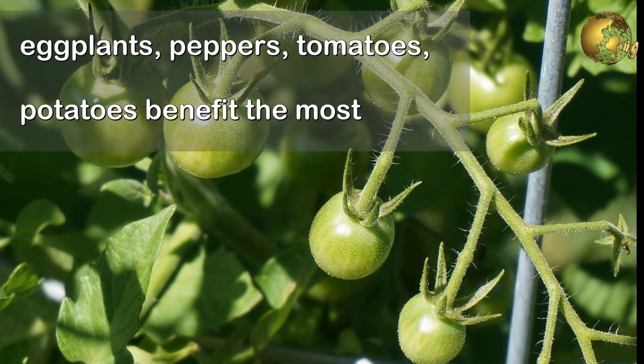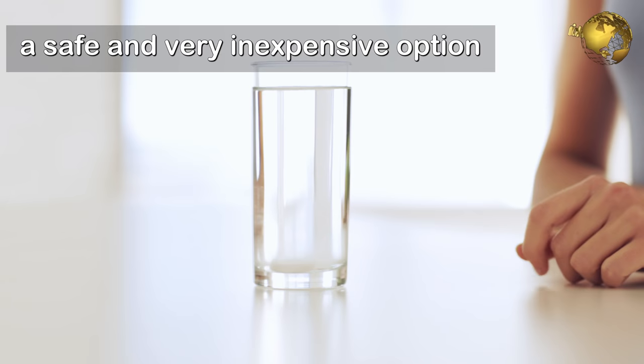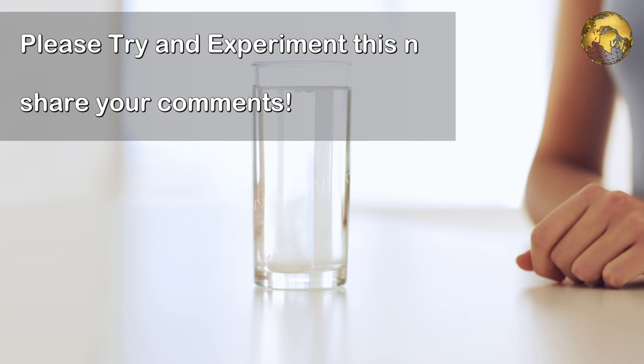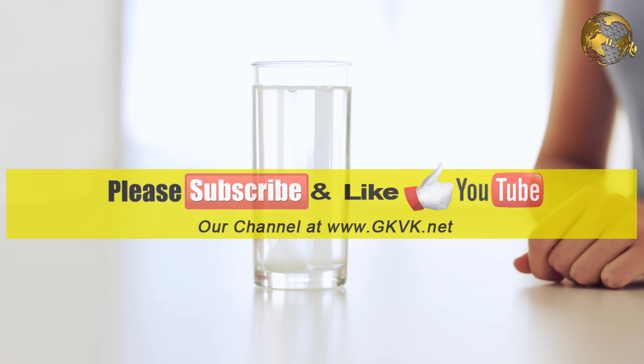One last reminder: technically using aspirin is not an organic solution, however it is a safe and very inexpensive option that contains far fewer chemicals than store-bought chemical products. Please try this in your garden and provide your feedback in the comments section below. If you like the video, give it a thumbs up and subscribe to our channel. Happy Gardening!